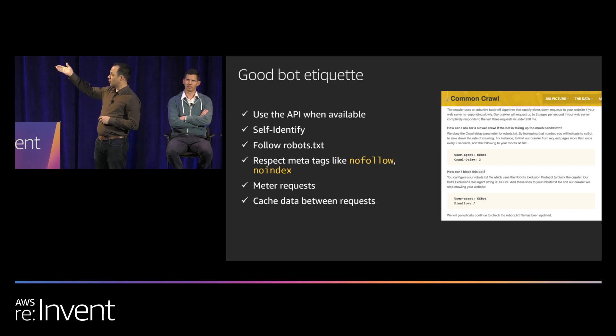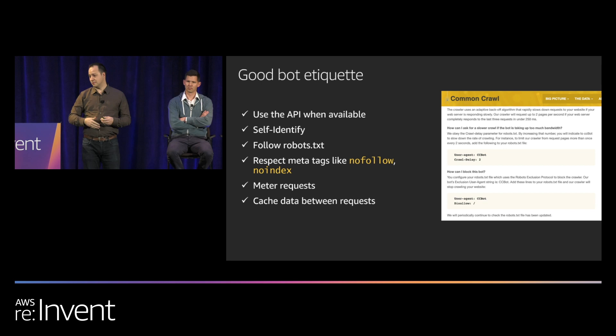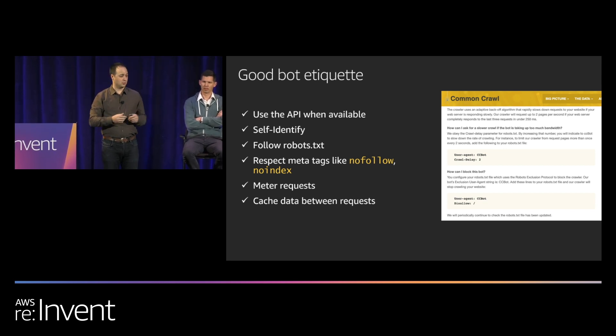Common Crawl even mentions a crawl delay — an unofficial robots.txt directive that lets you tell the bot how frequently in seconds it should crawl your site. Good bots are also going to meter their requests; they're not going to make so many requests that they take your site down. They'll also purposely respect caching of content so they're not abusing your bandwidth costs.